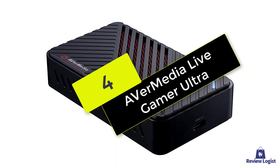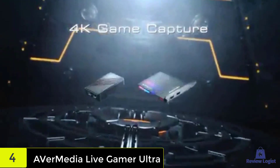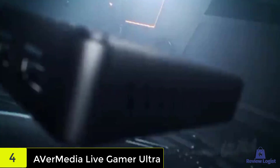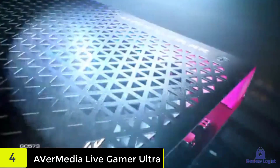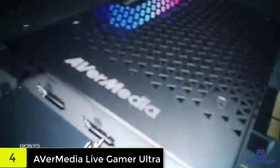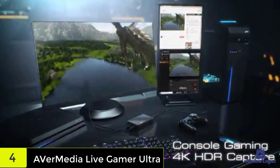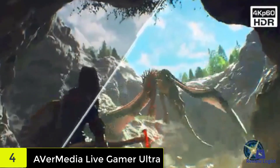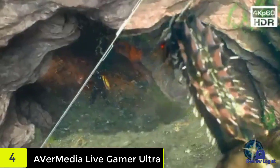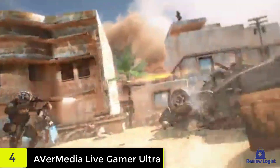At number 4, we have the Avermedia Live Gamer Ultra. If you're looking for a little more oomph in your capture card but still want to stick with an external model, get the Avermedia Live Gamer Ultra. It offers the same plug-and-play capability as our number 1 pick, but supports 4K video at 120 frames per second, letting you record your gameplay in all its cinematic glory. It's compatible with PC, Mac, and a range of consoles, plus features ultra-low latency, so you can play the uncompressed video straight on your PC monitor with no lag. It's also a bit cheaper than similar options on the market.